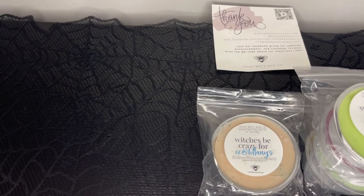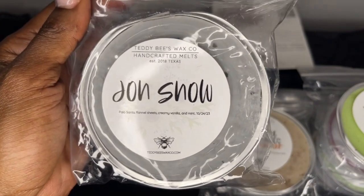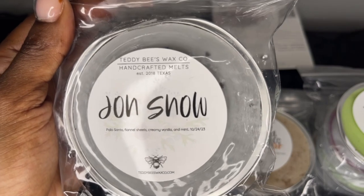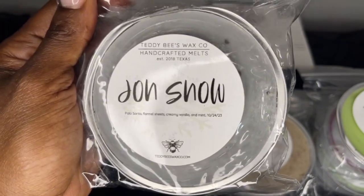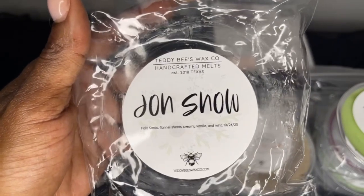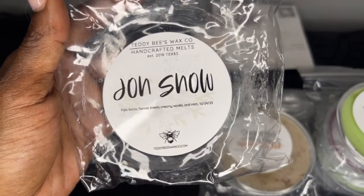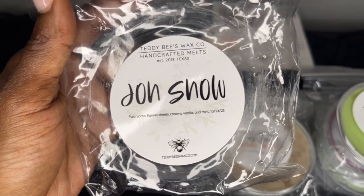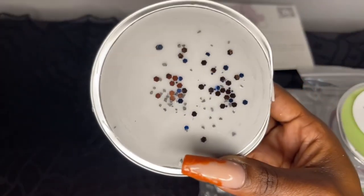Next is John Snow — palo santo, flannel sheets, creamy vanilla, and mint. When I see this scent, I think of Danny because she has loved it for a long time. Before I got into these types of scents I would never have picked this up on my own, but I'm trying to venture out and try new things. This scent is so pretty — even if you're a bakery lover I think you should try it. To me it's a very warm, cozy scent with a hint of mint in the background and that flannel sheets vibe.